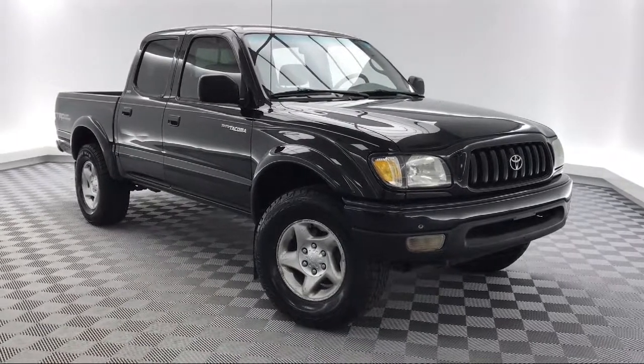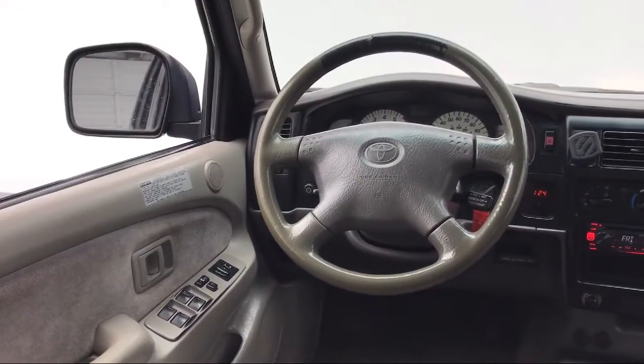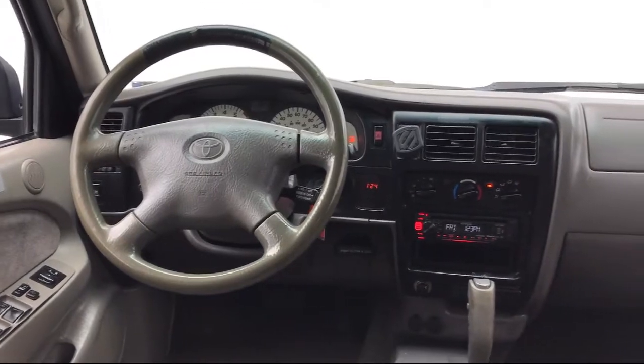Also included are a tilt steering wheel, rear step bumper, AM/FM radio, front and rear anti-roll bars, and much more.